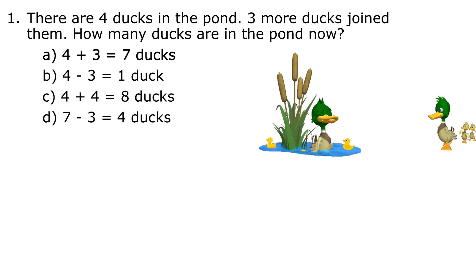1. There are 4 ducks in the pond. 3 more ducks joined them. How many ducks are in the pond now? 4 plus 3 equals 7 ducks.